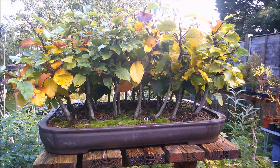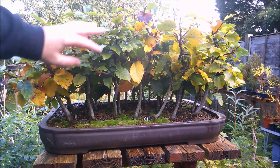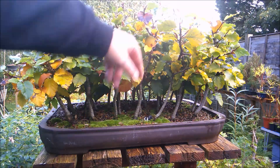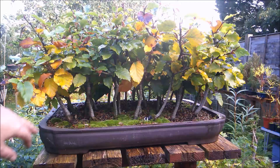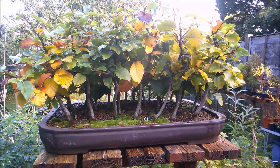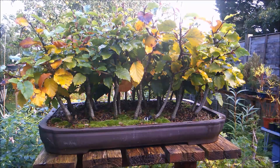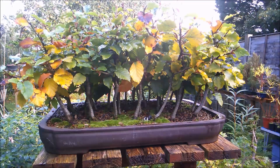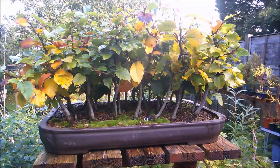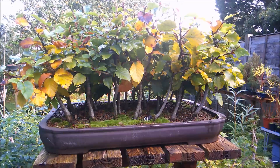Here we have the beech forest, again just put together this year, grown really quite nicely. And it's beginning to turn, showing all its various yellows and browns. Not every tree yet, but I guess in a real forest the trees tend to turn one at a time rather than all at once. So yeah, that's really nice — I'm really quite pleased with that.